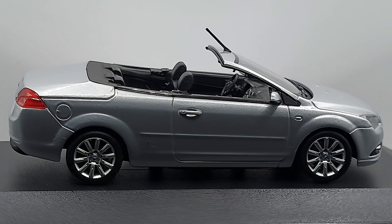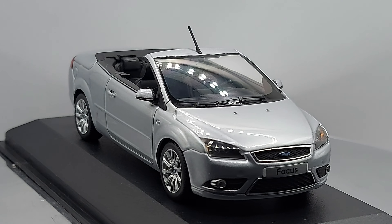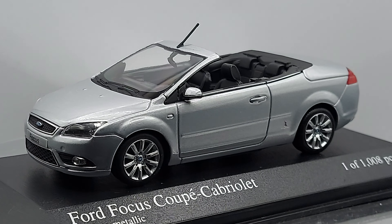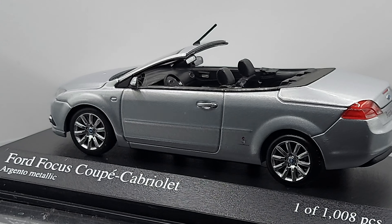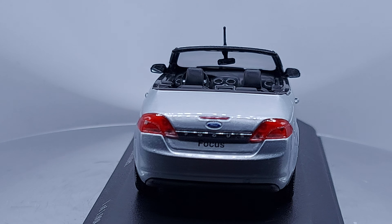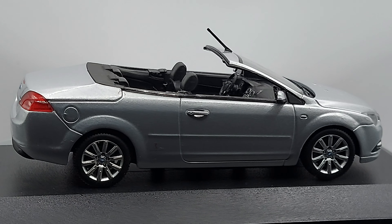One more thing before I leave — if I'm not mistaken, Bertone designed this convertible. I'll leave it to the comments — let me know what you guys say. I see the Bertone logo next to the door at the bottom, but I'm not fully sure. It's a very small logo and I couldn't find the full information. Let me know in the comments, please. Take care of yourselves, goodbye!